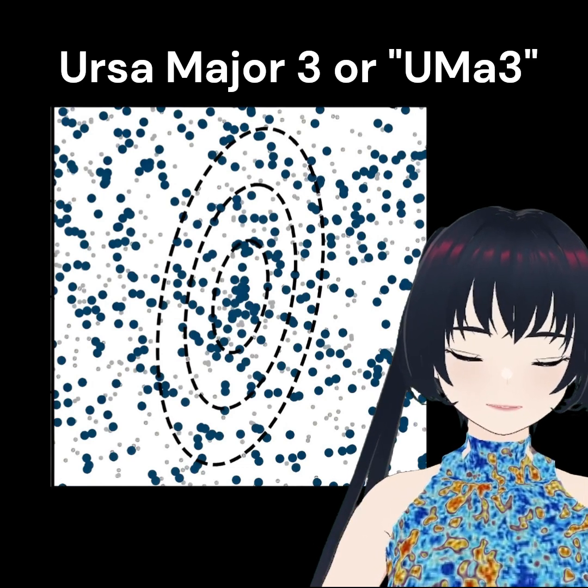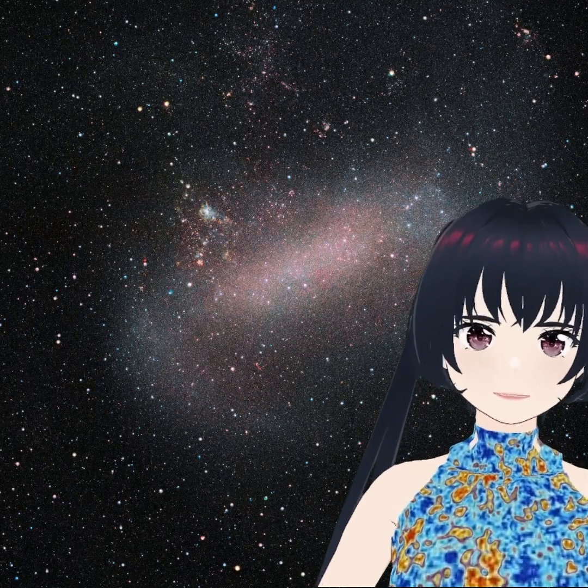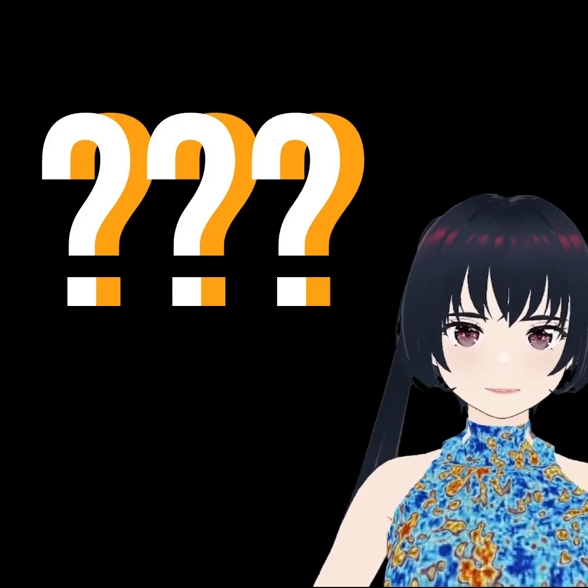It's the smallest galaxy found orbiting our Milky Way, with the mass of only 16 suns, compared to most satellite galaxies with millions, if not billions, of suns in mass. So why is URSA Major 3 so tiny?